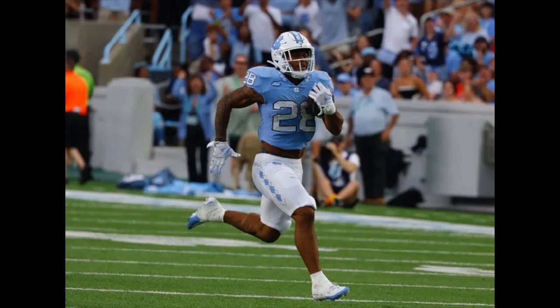Third and 11. May the snap, in the pocket — flush. Runs to the right side, doesn't see the pressure, and he is dropped. What a play from the Campbell Fighting Camels. On the blind side, it's Idris Williams who wraps him up and forces a punt.